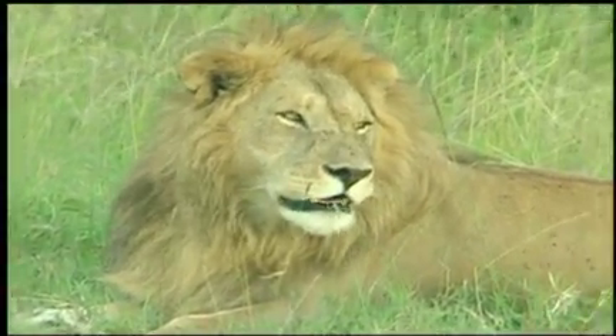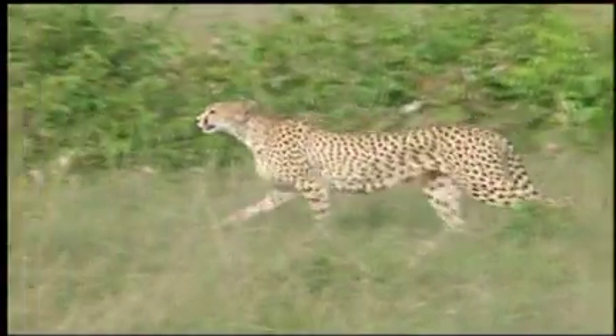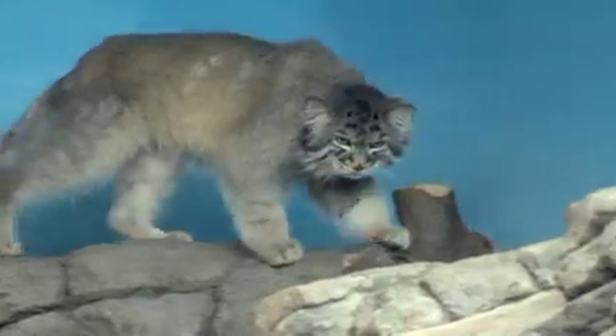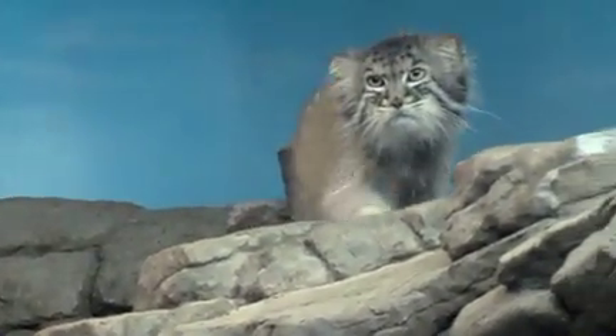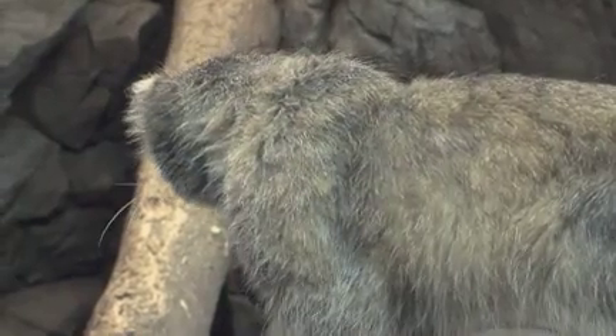When most people think of cat conservation, they think of the larger well-known cats like lions, tigers, and cheetahs. But there are more species of small cats than large exotic cats, making conservation efforts of small cats just as important. Regardless of size, small cats play a vital role in most ecosystems, being the top predator in many cases. Not until recently has there been a serious effort taken towards conservation and research of many of the small cat species.